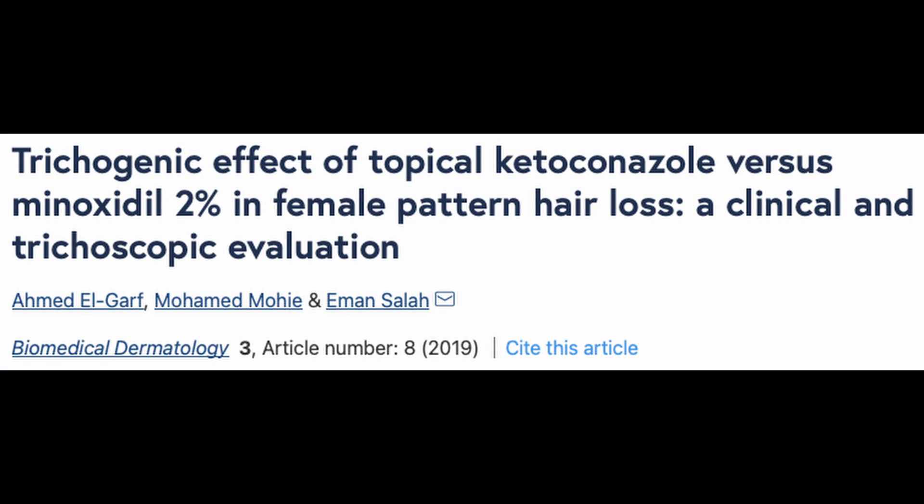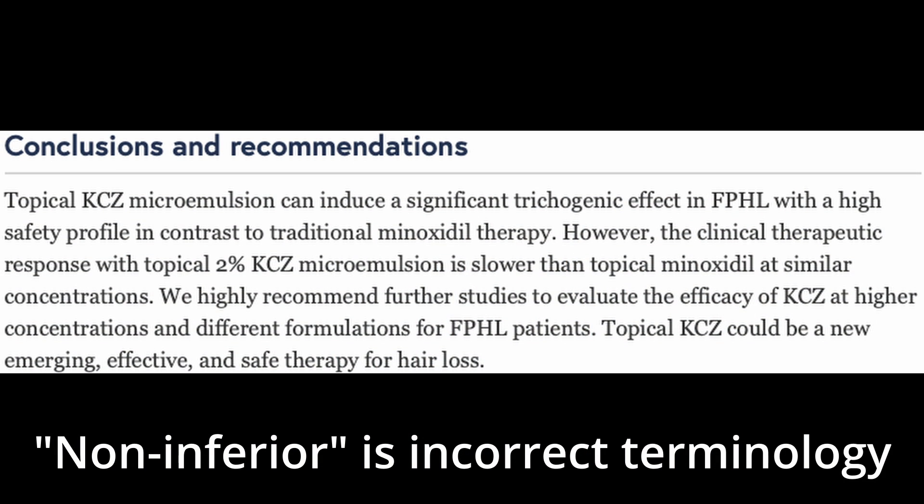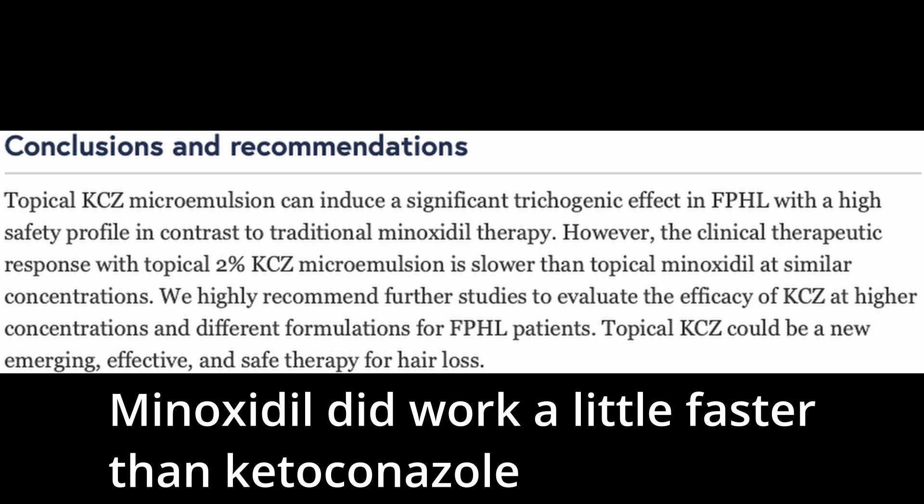Lastly, there was a study done in women with female pattern hair loss, which is a little different from male pattern hair loss, so you can't directly apply these results to men. In this study they compared minoxidil to ketoconazole shampoo, and just like the previous studies, they found that minoxidil was not inferior to ketoconazole shampoo for hair outcomes. This again points to the fact that ketoconazole shampoo is perhaps just as effective as minoxidil when it comes to improving hair growth.